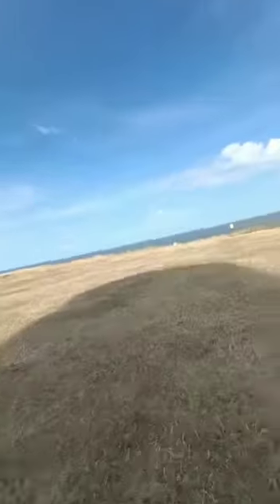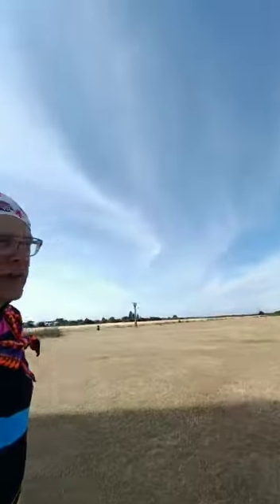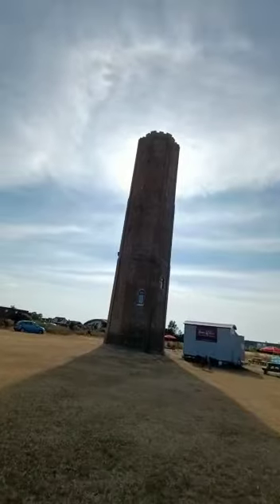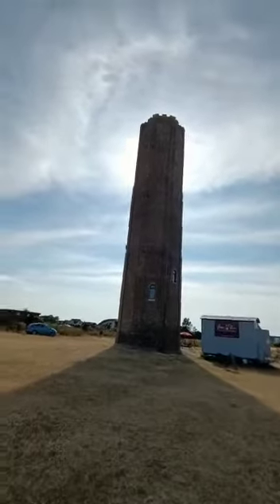I'm on the Nays, the top end of the Clacton Peninsula. There's an interesting shadow here, which is coming from this. It's the Nays Tower. Built, well, why? As a navigation aid. In other words, ships out at sea would see this and know where they were.